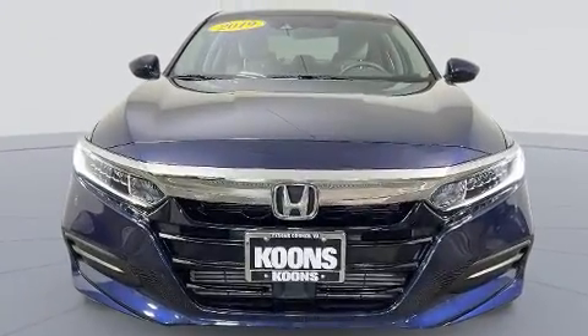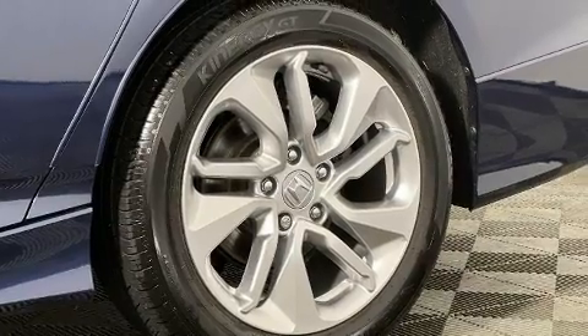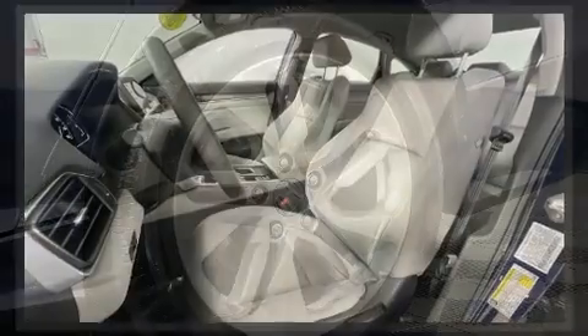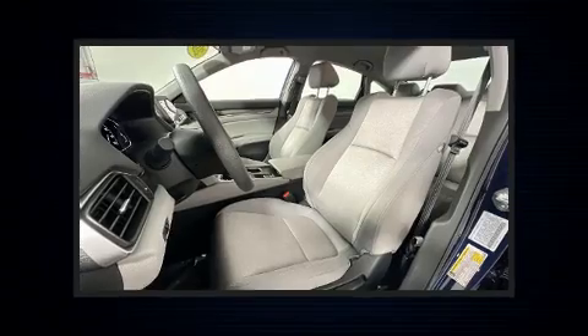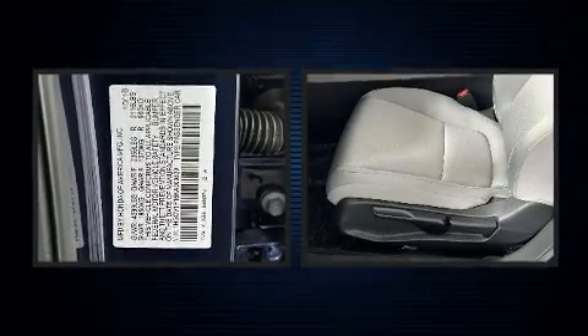All of the premium features expected of a Honda are offered, including one-touch window functionality, speed-sensitive wipers, an outside temperature display, fully automatic headlights, and remote keyless entry.